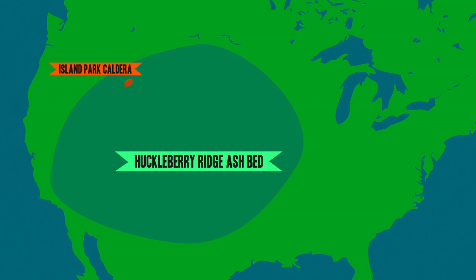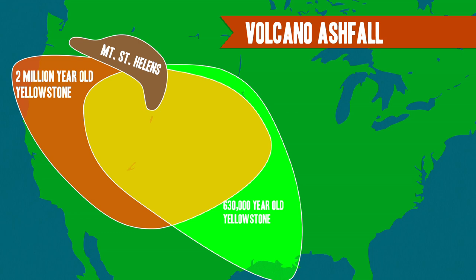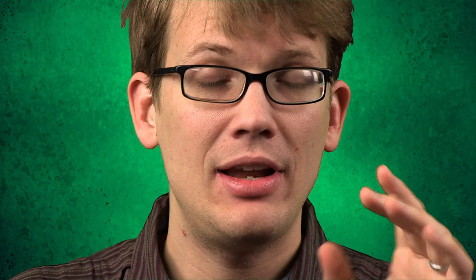The first of them was the largest, which left a divot in the ground the size of Rhode Island and deposited ash so far away that the rock formed from that ash, called Tuff, can still be found from Los Angeles to St. Louis. The second happened about 1.3 million years ago and was the smallest of the three, but still managed to leave a 23-mile-wide crater in eastern Idaho. The most recent, about 640,000 years ago, was less than half as big as the first, but still equaled about 2,500 Mount St. Helens, covering hundreds of miles of western North America in a foot of ash.